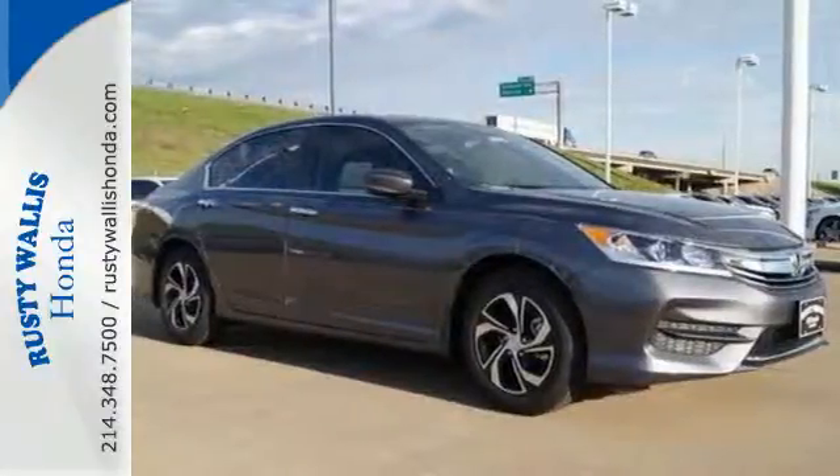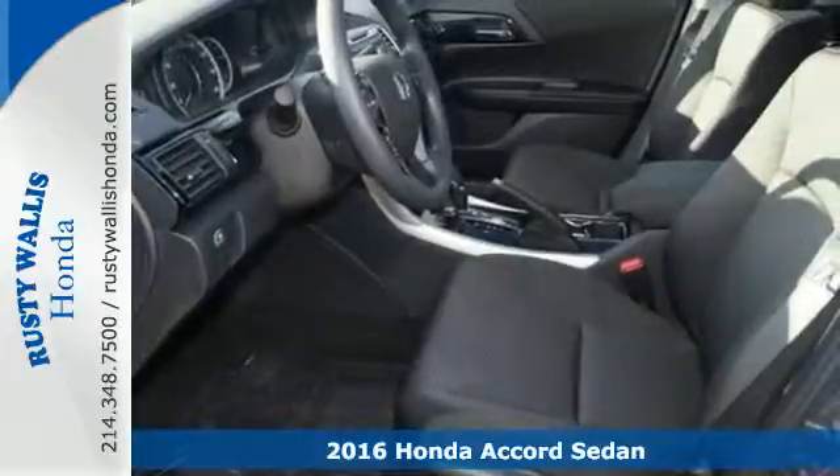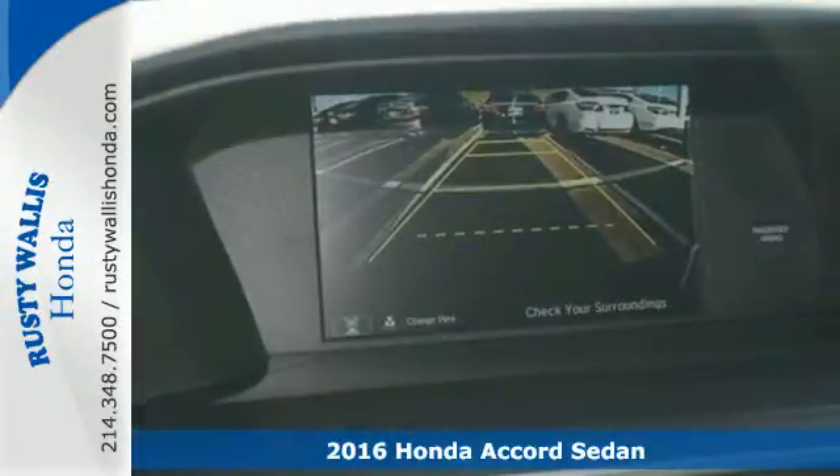It's a 2016 Honda Accord. Luxury evolves inside the refined cabin of this plush Accord. The interior style updates are apparent.